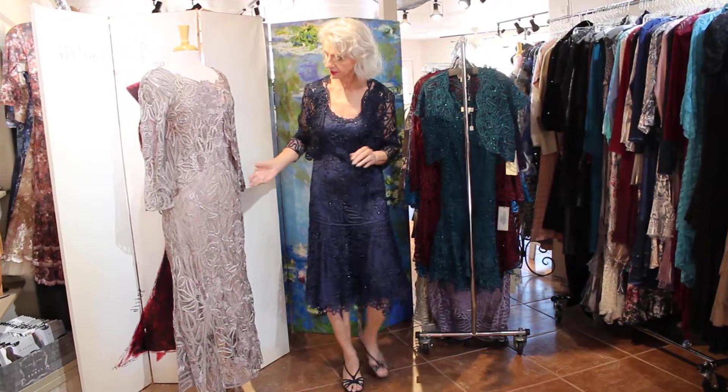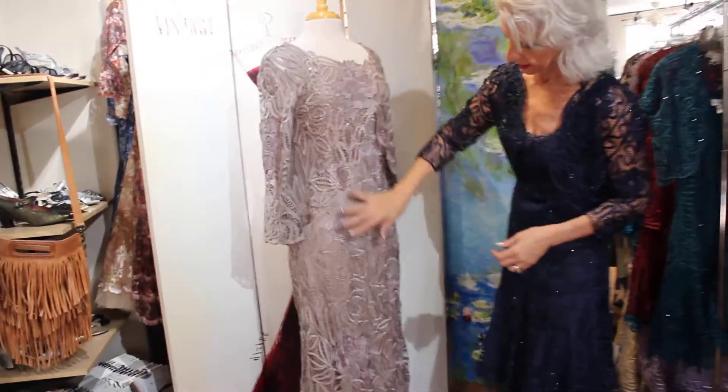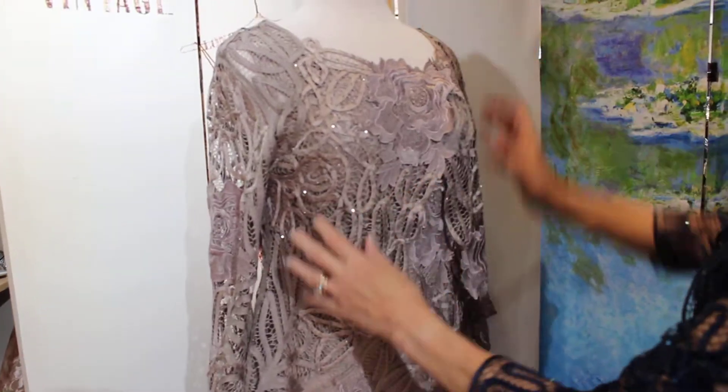This one on the mannequin is a really beautiful lace. I love the way it crosses over. This is a dress with a tank underneath.